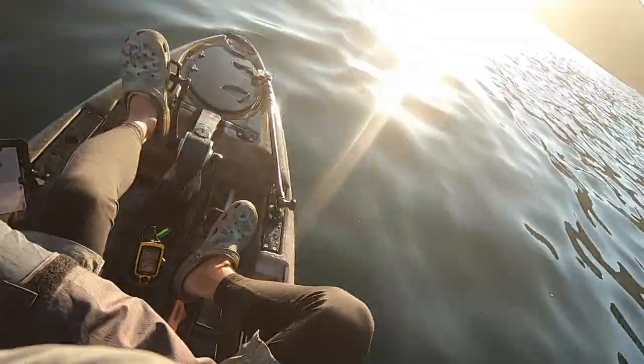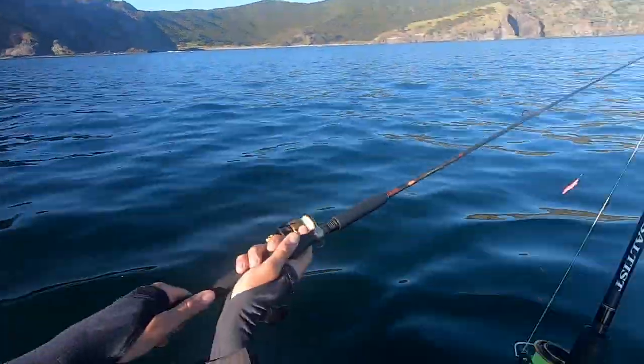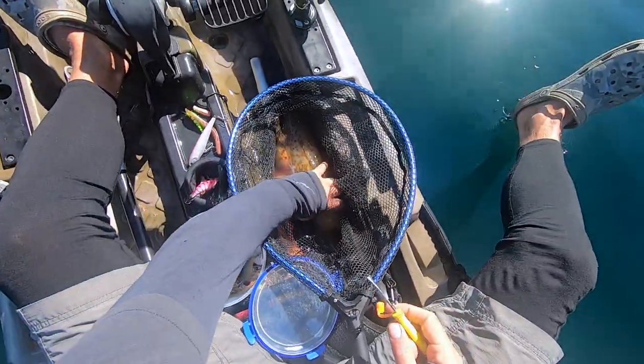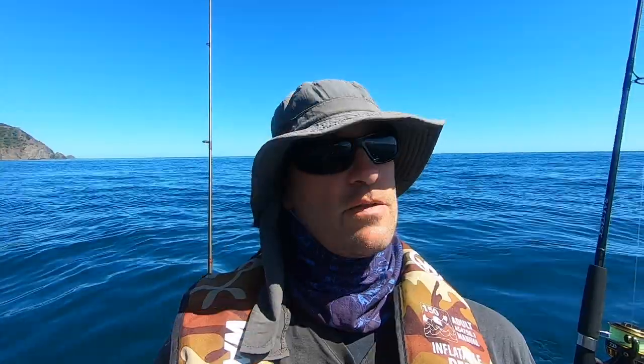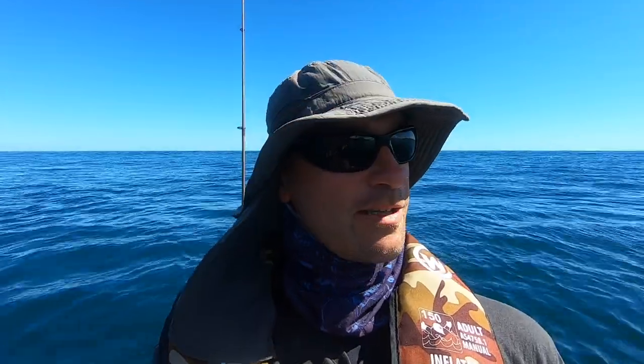Out here at Tapotupotu in the far north, I thought it might be a good idea to chuck out a squid jig and just let that drift around. I cast the squid jig out and let it sink and do its thing. Oh yeah - I got a squid and a good sized one too! So we know there are squid around. That's it for me today at Tapotupotu - I got two small snapper which I didn't keep, and a nice big squid. One of the target species I wanted to catch here with all that seaweed, so that was really good.